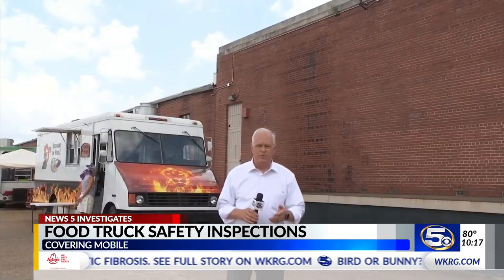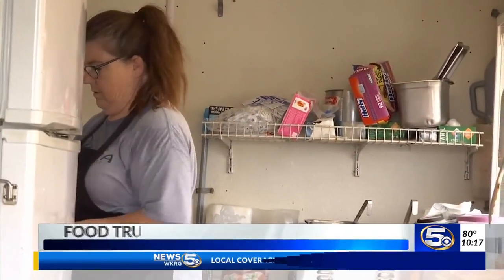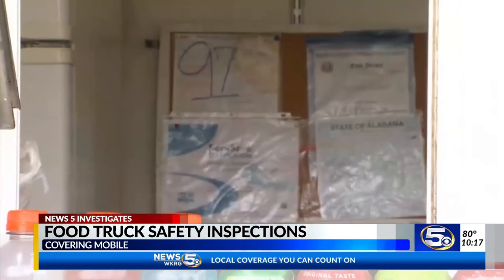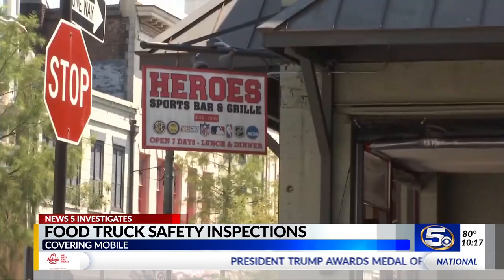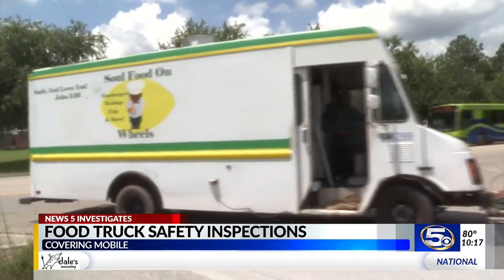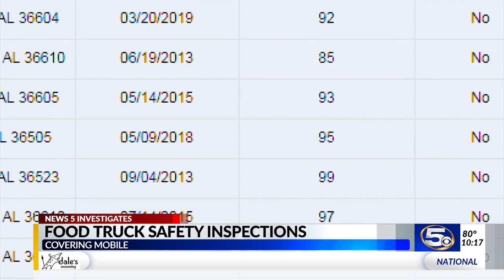In fact, these three food trucks have ratings in the 90s: 96, 97, 98. We looked at the scores of the food trucks operating along the Gulf Coast. Most had similar numbers. The lowest score we found was a 92. All places serving food, including school cafeterias, bars, grocery stores, gas stations, and food trucks, pass the inspection with an 85.